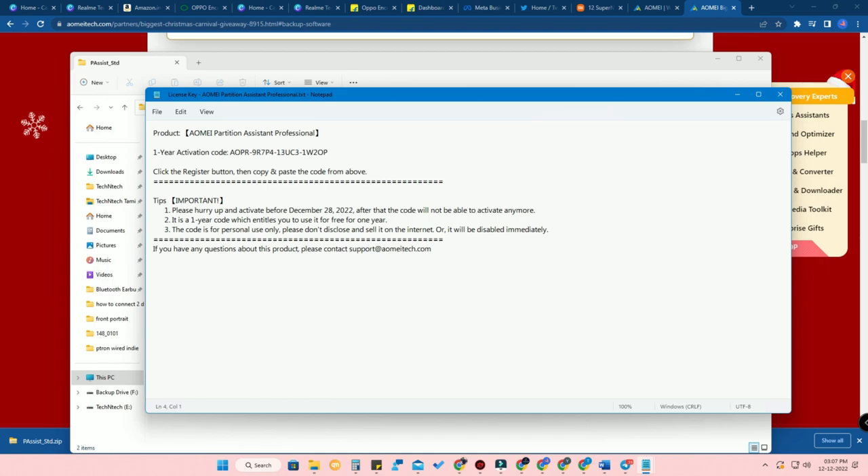In the license key file, you can get the activation code. Register that code in the software and you will get your license period from six months to one year, which actually varies between brands. For example, for AOMEI Partition Assistant Professional, you will get a one-year code. You have to use this code before December 28th, because this giveaway period is from December 9th to December 27th. The code is valid for up to one year.